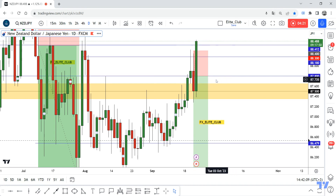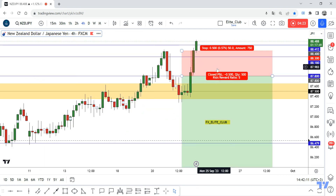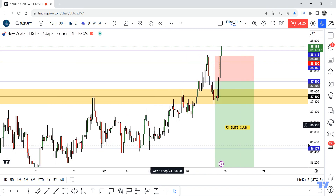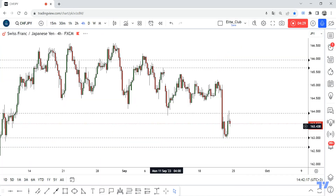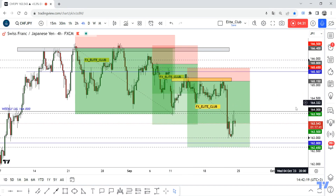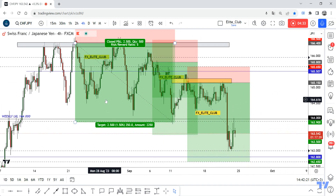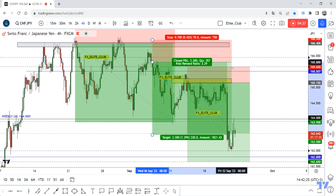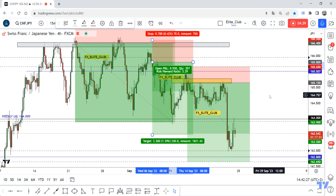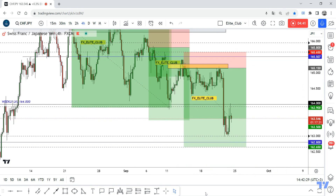CHF/JPY — why do I have three entries? I shared two entries with you. The first one closed at 250 pips, the second one closed at 230 pips, and the third one at 200 pips or even more.